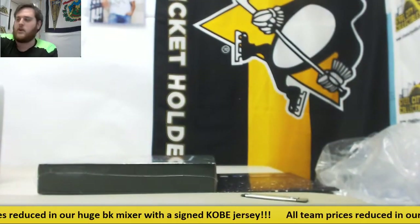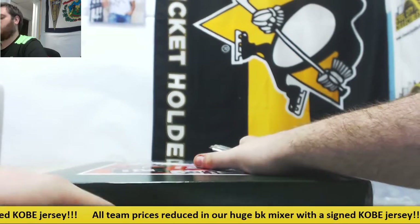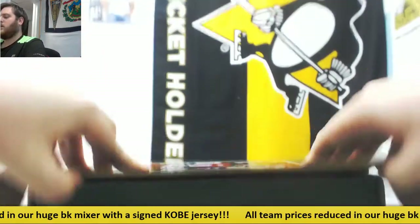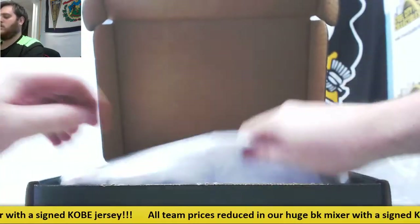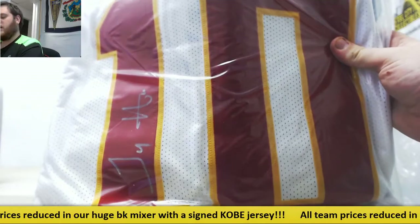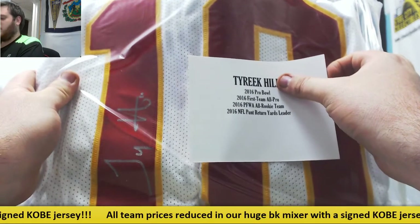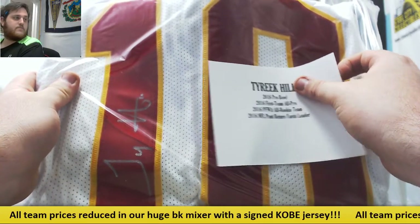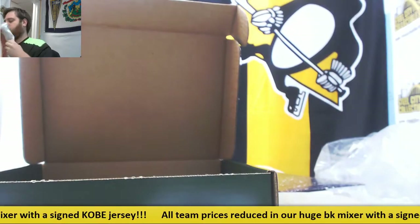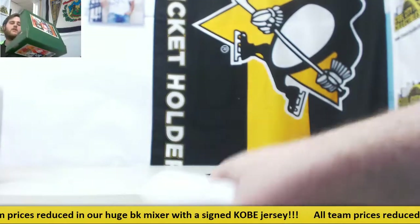Coming up for Robert B, I have a 2017 TriStar Game Day Greats jersey. This is for Robert B. Alright Robert, who do you got? For the Kansas City Chiefs — Tyreek Hill. 2016 First Team All-Pro, 2016 All Rookie Team, and 2016 NFL Punt Returns Leader. That's for Robert B.